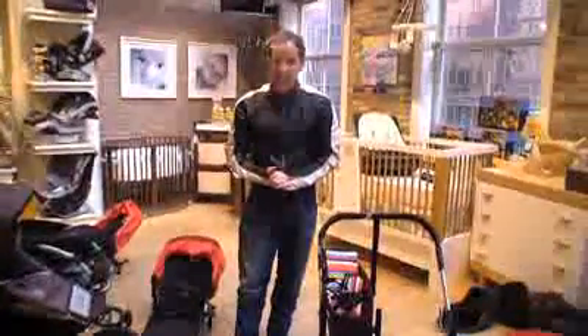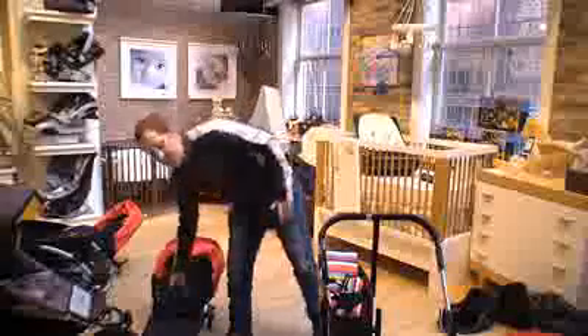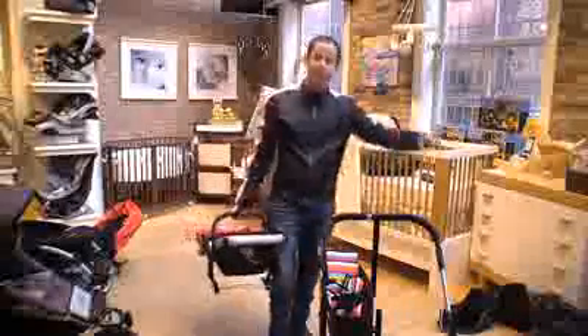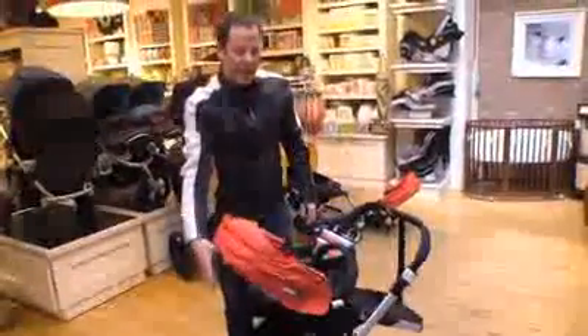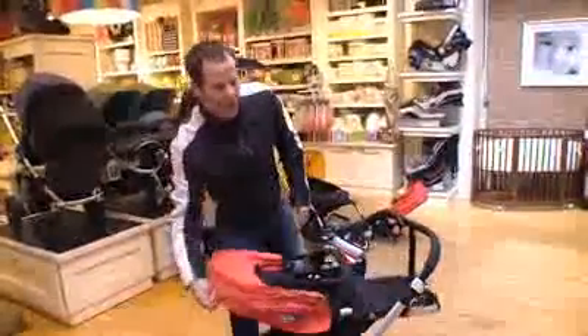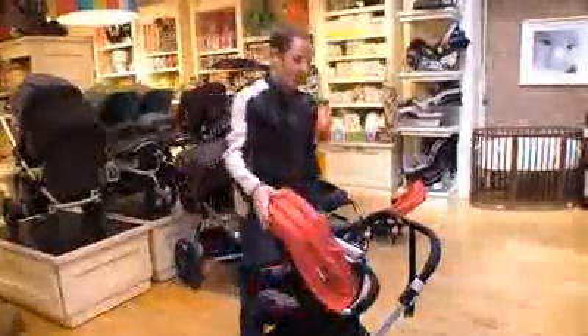Now as the child grows older, you have the ability to also use it as a seat. And that also speaks to the fact that when the child is a newborn you can use an infant car carrier in it as well. You can also see that in order to rotate the child for their sleeping, it's with one hand, so you can be carrying something else as you're doing this.